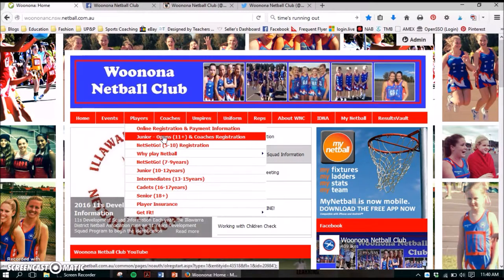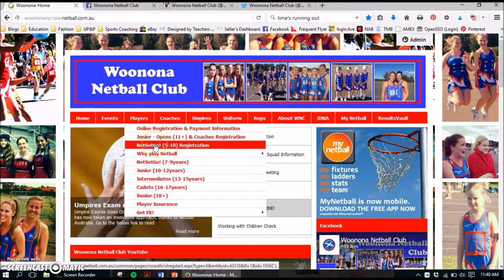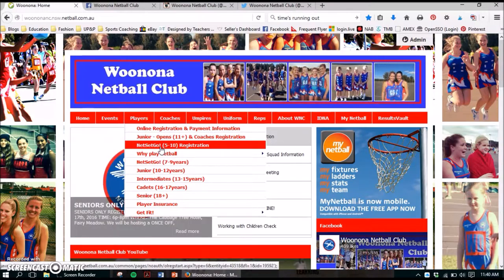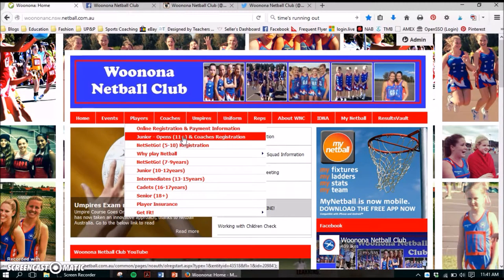Anyone who's turning 11 this year and up, you're classed as a junior or an opens player. Coaches, you will need to register as well, just to make sure you are covered under our insurance so that if anything happens you're covered financially. Just remember when you register for Netset Go, you will be given two options on the opening page — either a skill set or the competition. Please select the competition; even though it says 8 to 10, they do take all ages. The skill set is just where they go into the stadium and learn basic netball skills. Most of our players prefer to do the competition on the Saturday. You can also write down who they'd like to play with if they've got friends from school — that's not going to be a problem.